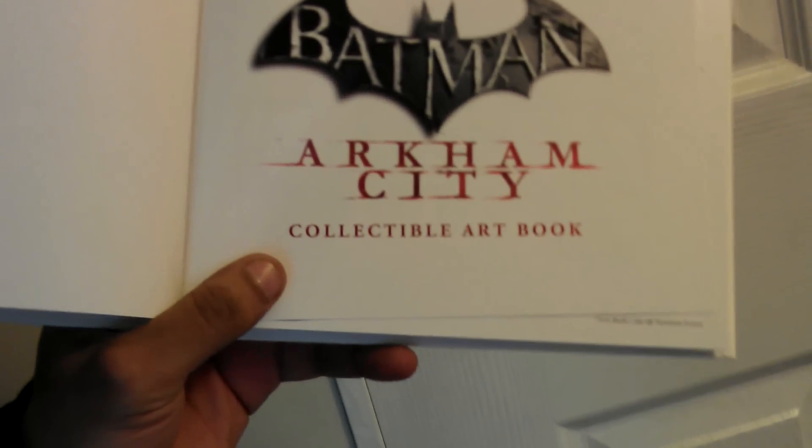I know, it's not supposed to be cute, but it... What's this? It's an Arkham City Collector art book. Nice.